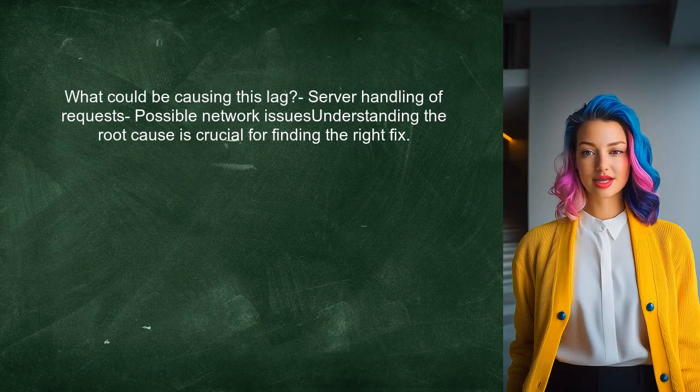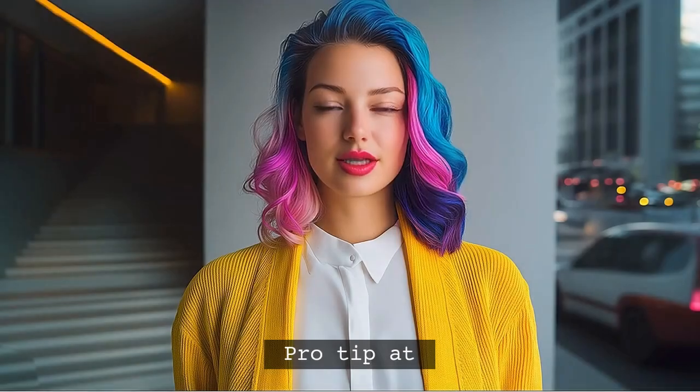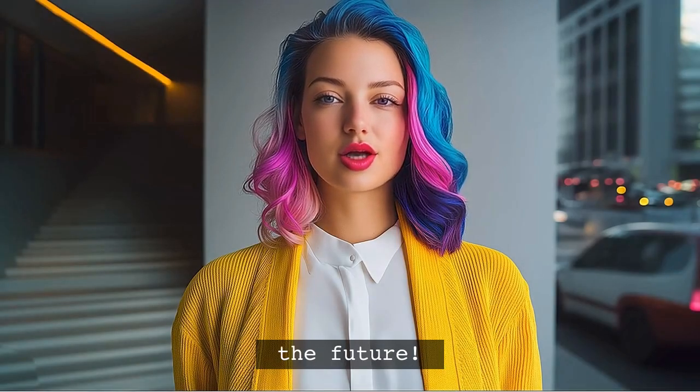So what could be causing this lag? It might be related to how the server handles requests or network issues. Understanding the root cause is crucial for finding the right fix. Stick around — I'll share a pro tip at the end that can help you avoid these issues in the future.